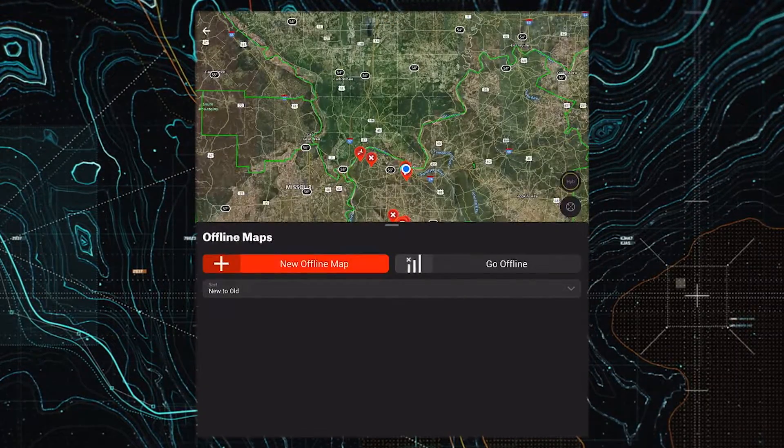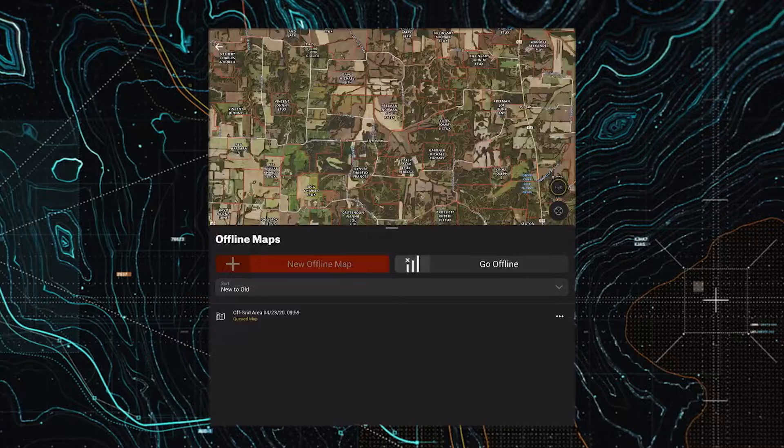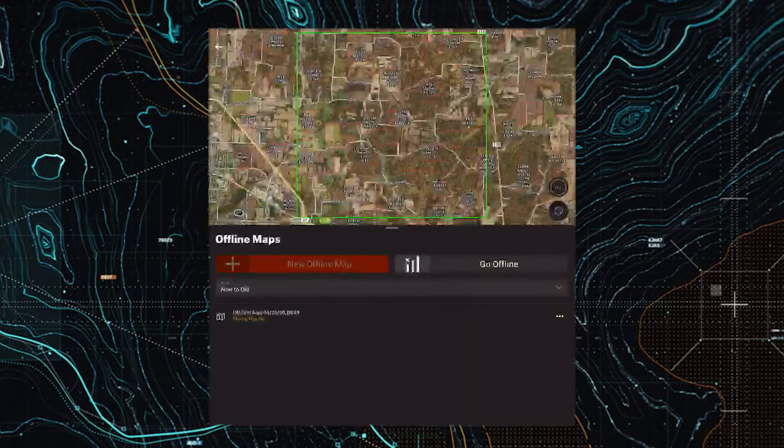Anytime you guys are hunting in an area that doesn't have service, go and download an offline cache at a 5, 10, or 100 mile radius. I'm telling you it is amazing. It's able to tell where you're at, it tells you who owns it, just like if you had service.